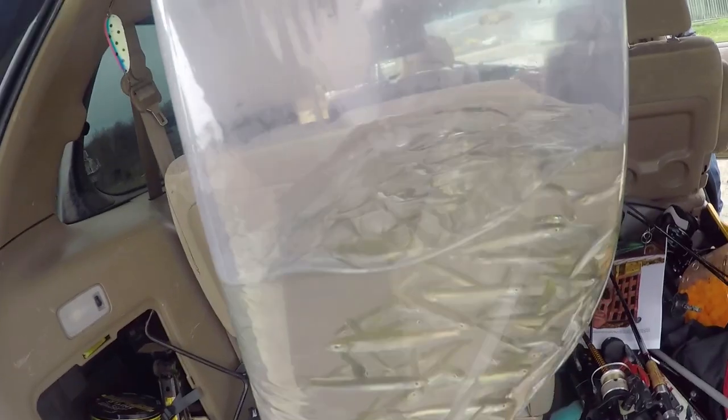We're just gonna chuck some minnows on bobbers — easiest way to fish. Super simple and just what I want to get back into. Here's our bait for today, just a big load of emerald shiners. We're gonna try and stay here as long as we can, hopefully not get too cold and catch as many crappie as possible.